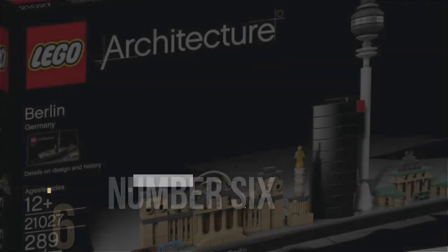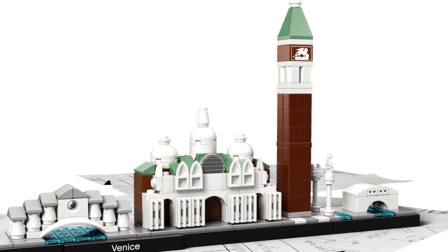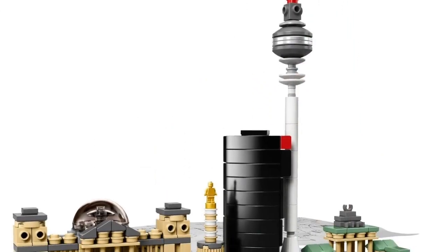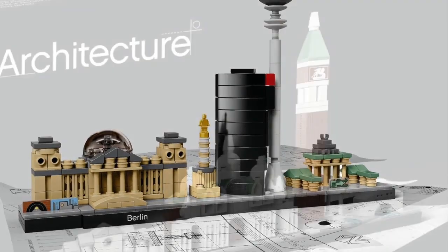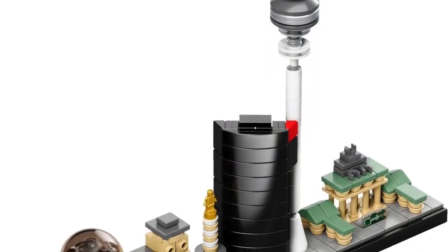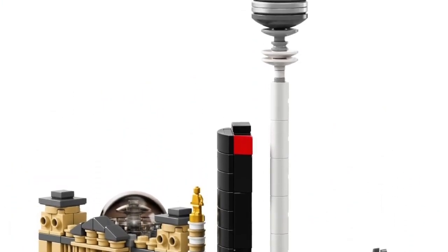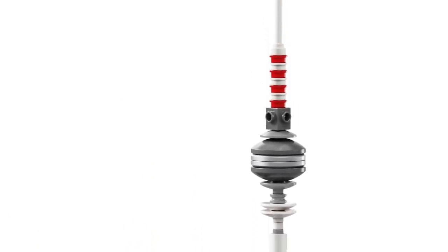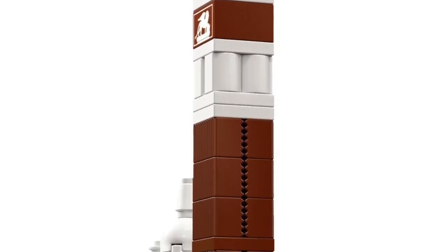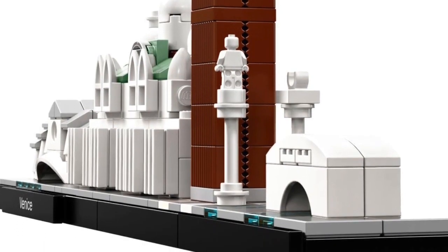Coming in at number 6, we have Berlin and Venice from LEGO's Architecture line. These sets both cost about $30 and they're both very similar to other skyline sets from LEGO Architecture. Venice has 212 pieces while Berlin has 289 pieces, but they're both very good representations of the skylines and places they're supposed to represent. If you have an older kid or someone interested in architecture, this is definitely a must-buy. Berlin does have more pieces than Venice, so if you want the most pieces, Berlin's the place to go, but Venice is totally worth buying too. There are a lot of famous landmarks represented here.